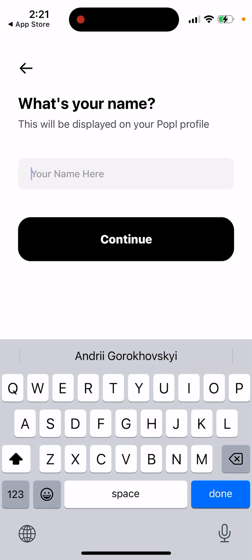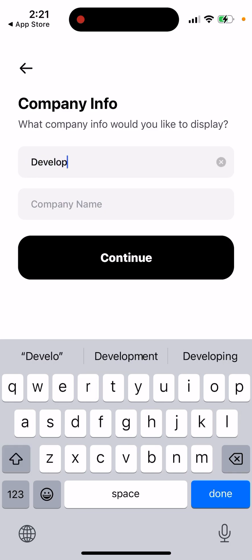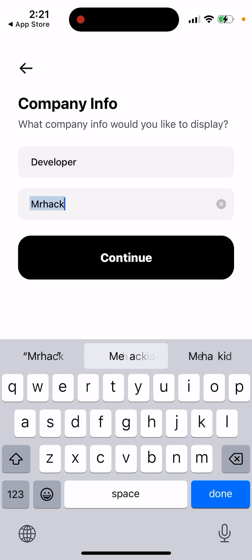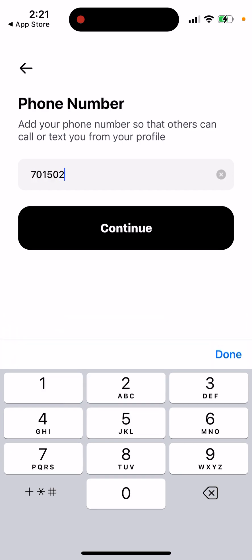Then you can just enter your name and the company number — just as an example.